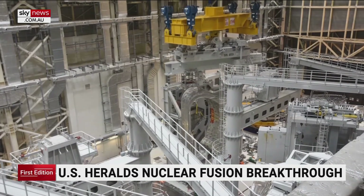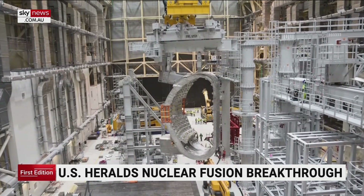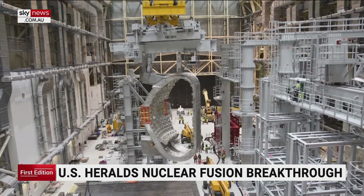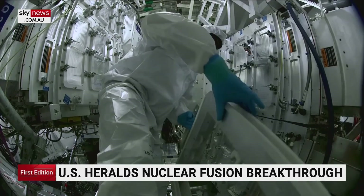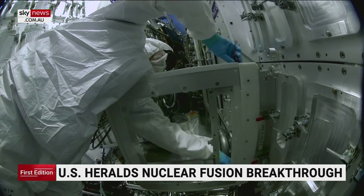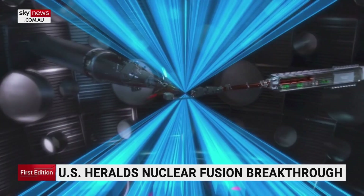ITER, the machine he's referring to, is a publicly funded international collaboration that's building a power plant-scale fusion device. This route to commercial fusion is several decades away. Whether a smaller commercial reactor can beat this approach is very much an open question. But today, fusion science took a big step forward. Tom Clark, Sky News.